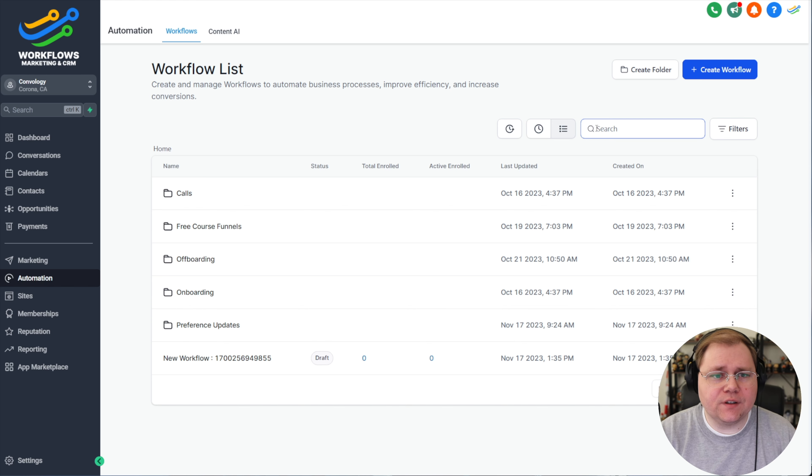The next tool is HighLevel. I'm using a white-labeled version of HighLevel for myself and many of my clients. Toward the end of last year in Q4, I decided that their email tools and automation tools came a really long way in 2023 — to the point where I said that's actually a really good value for me and something I want to use in Convology instead of something like FluentCRM. Nothing wrong with FluentCRM; I used it all last year. I just wasn't looking for a WordPress-based solution anymore.